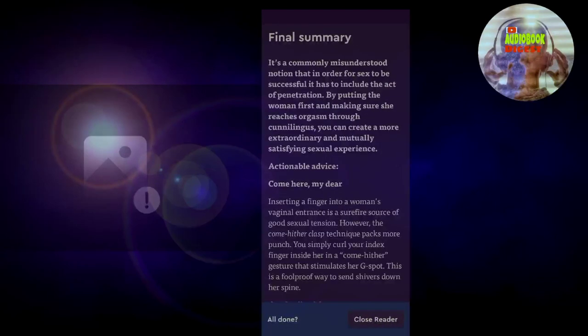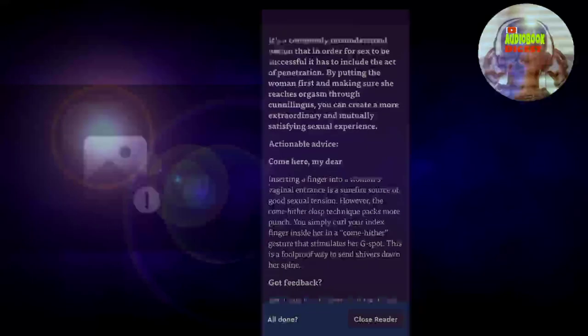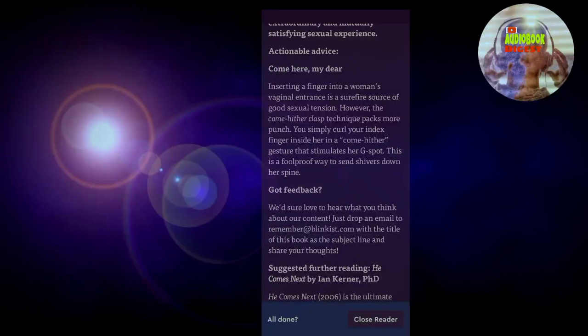Thanks for listening to our blinks to She Comes First by Ian Kerner. The book's main takeaway is that it's a commonly misunderstood notion that in order for sex to be successful, it has to include the act of penetration. By putting the woman first and making sure she reaches orgasm through cunnilingus, you can create a more extraordinary and mutually satisfying sexual experience. Some other actionable advice: inserting a finger into a woman's vaginal entrance is a surefire source of good sexual tension. However, the come-hither clasp technique packs more punch — simply curl your index finger inside her in a come-hither gesture that stimulates her G-spot. This is a foolproof way to send shivers down her spine.